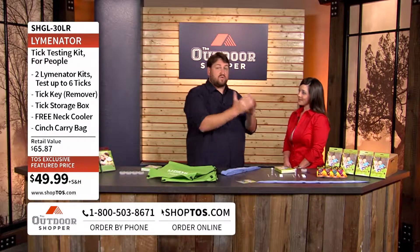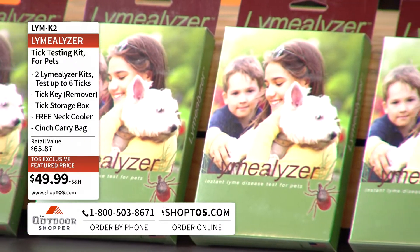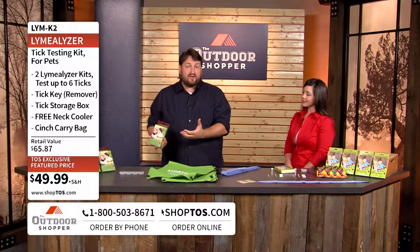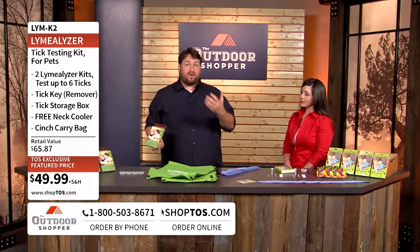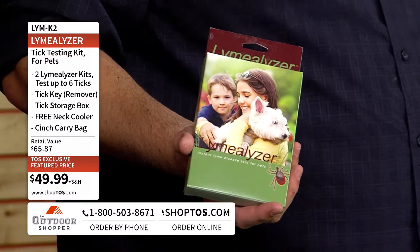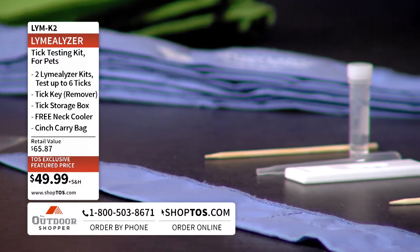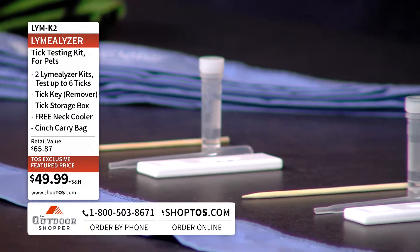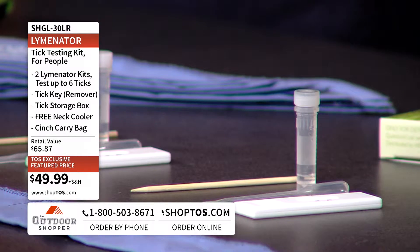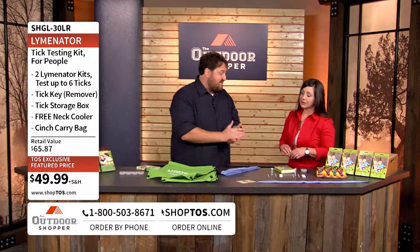We have the Lymenator, which we suggest for testing with your kids and yourself, and we also have the Lymealyzer, which is the one made for pets. But really what we're doing here is testing the tick itself — and that's important. We're not testing the person or the animal to see if they're carrying Lyme disease; we're testing the tick to see if it might have the bacteria that would cause Lyme disease.